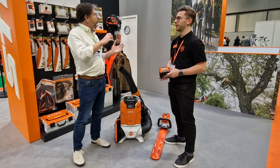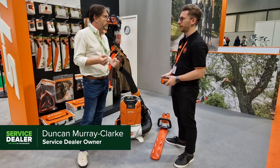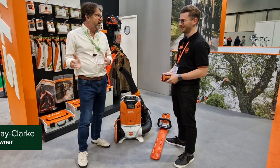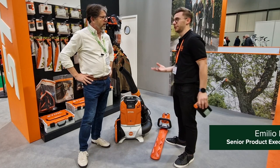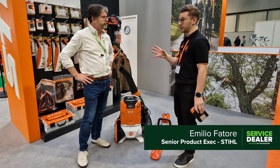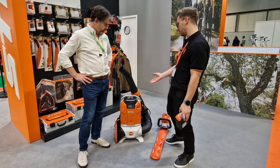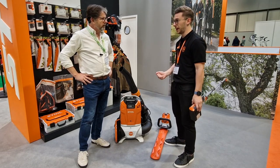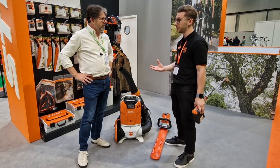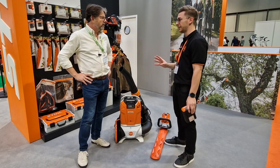The battle with battery tools is getting professional users to adopt them, since they're out all day. We now have a range of battery tools that sit alongside the professional petrol tools. For example, the BGA 300, coming out next year, sits next to the BR430 petrol backpack blower in terms of blowing force — it's exactly on a par with it.